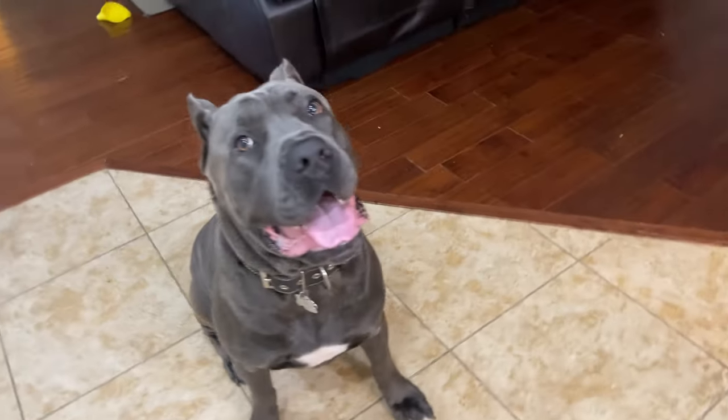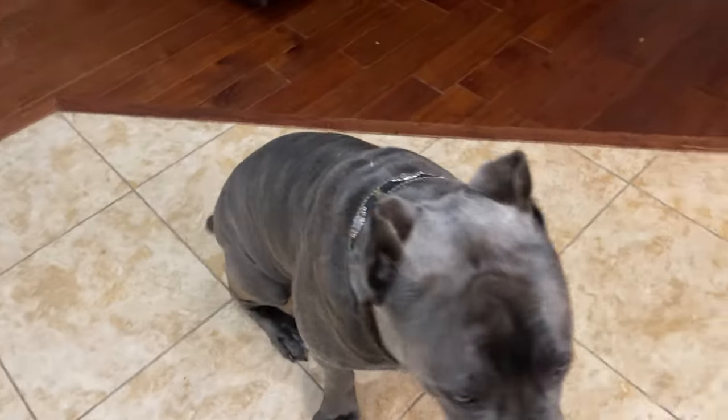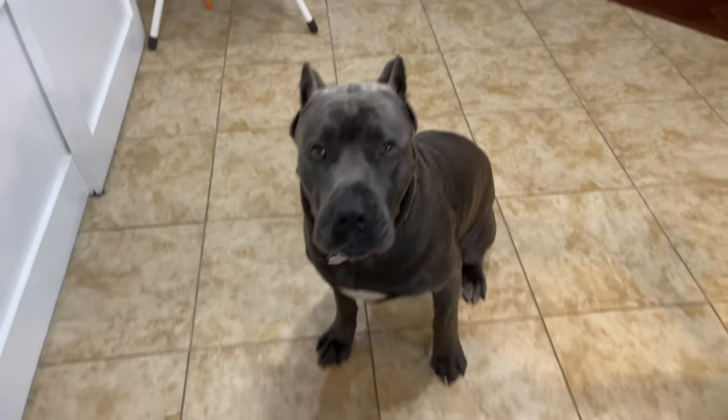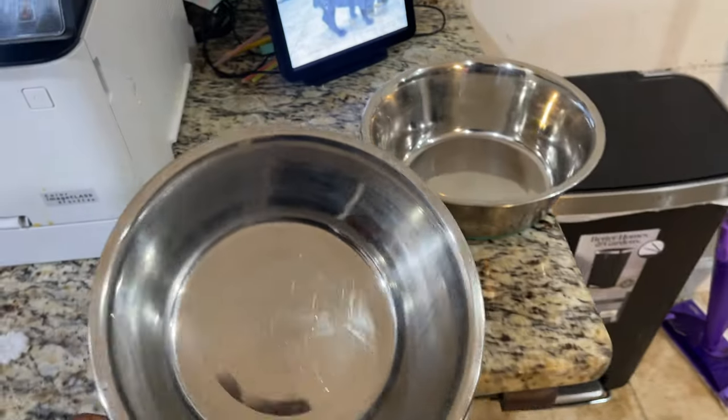All right guys, so it's feeding time. I got Duke here — he's in a sit, super excited, a lot of energy. But we're going to calm and tame that. Come. Good boy. Sit. Down. Stay. So you guys see, I got his bowls here, nice and clean.